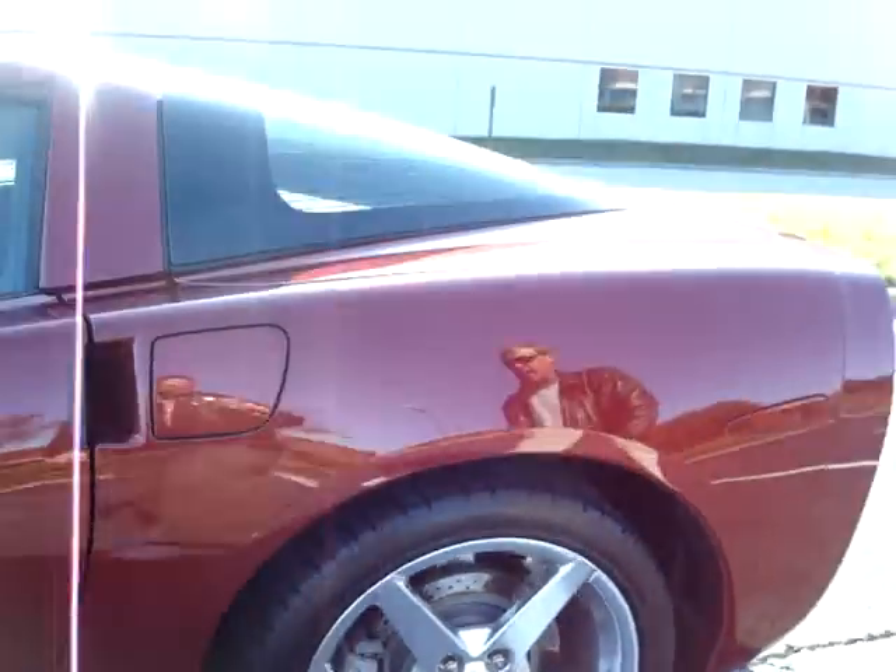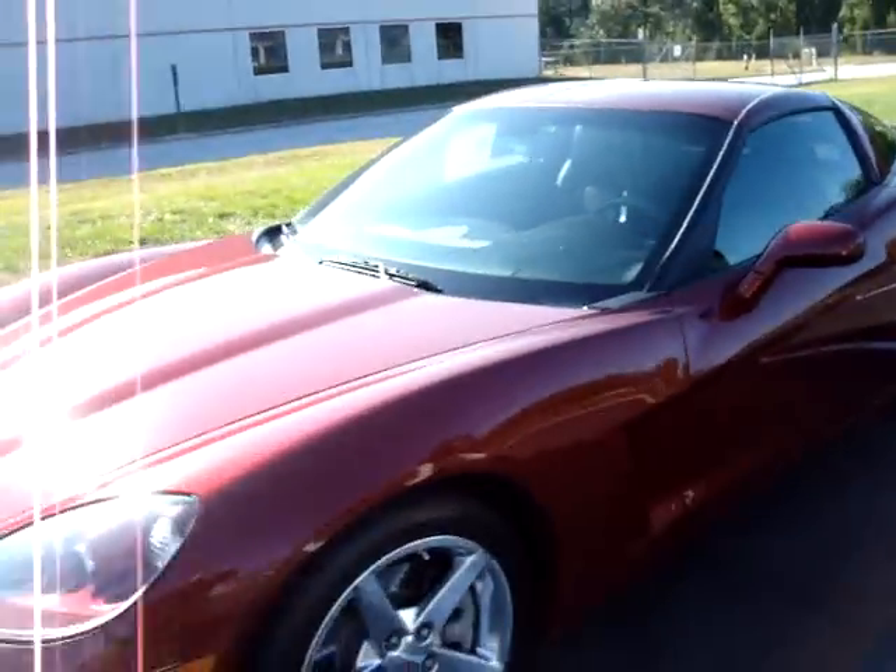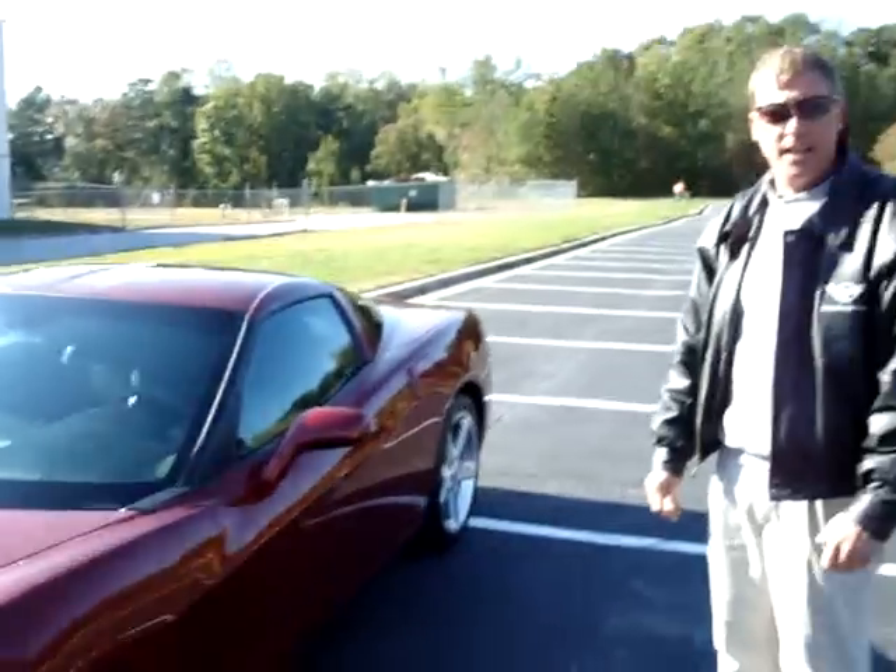If you'd like to see more on this car, we're going to have some still photos and a written description available online. You can check that out at www.BuyAVet.net or give us a call at 770-414-5552. I'll see you on the test drive.